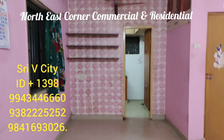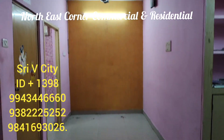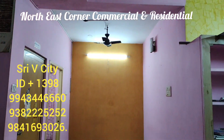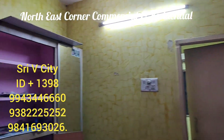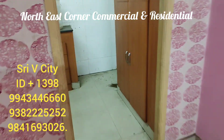There is a ground floor with two-by-two tiles. There is a room with an attached room. If you look at the property, there is an east face and a north east corner. You can use it as a commercial property, for an office setup, or as a clinic.